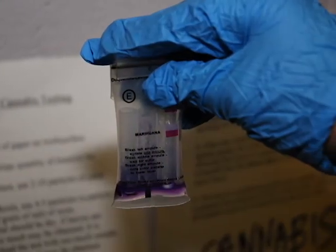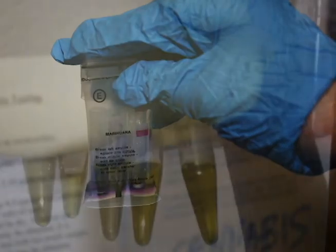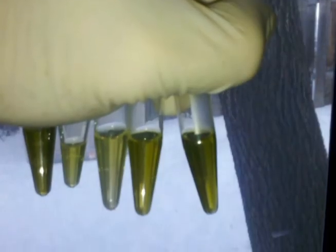We use gas chromatography FID analysis, one of the industry's standards for testing cannabis potency, to measure THC, CBD, and CBN levels.